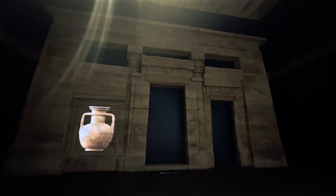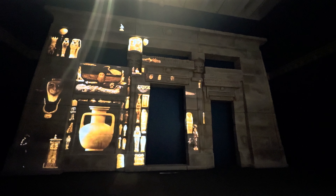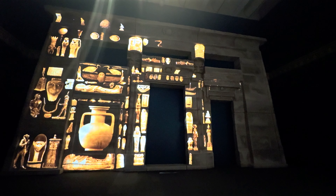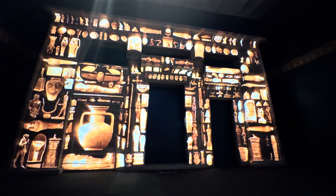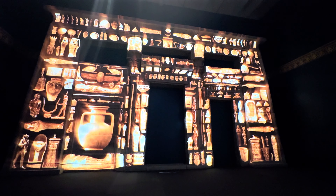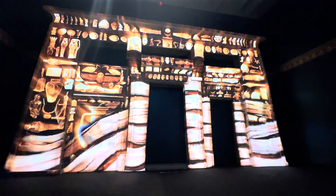The Rijksmuseum van Oudheden collects stories, traces histories and cultures to remember shared pasts. Much has been discovered and rediscovered, like the temple of Tafi, restored with care and preserved for the future.